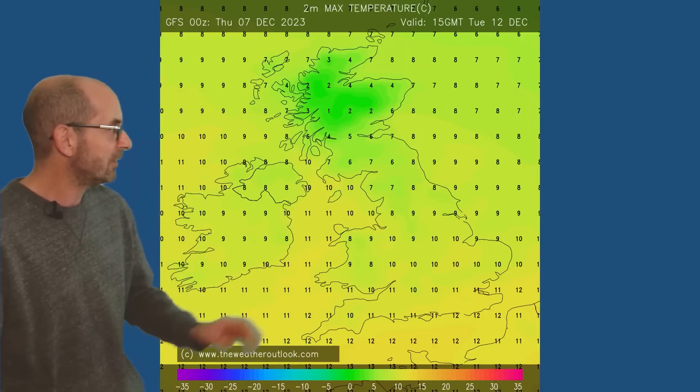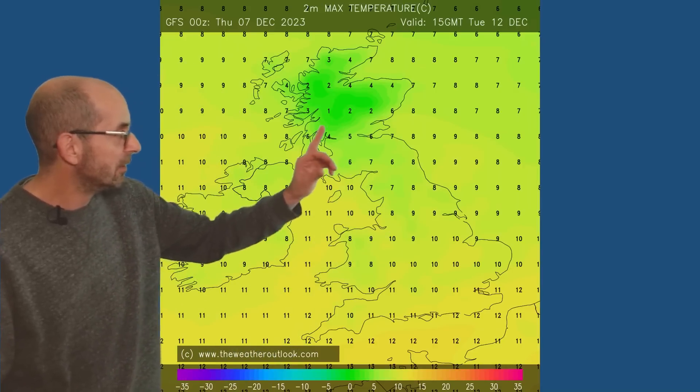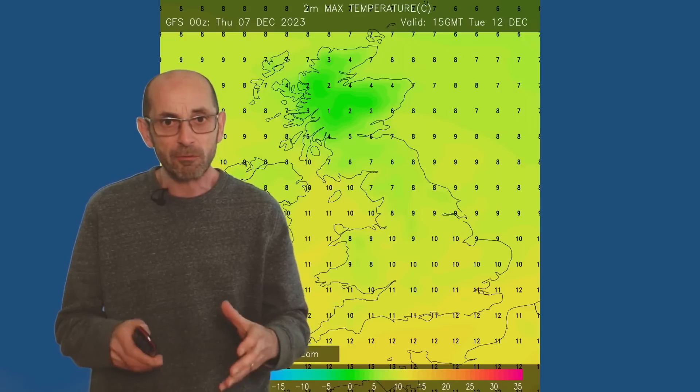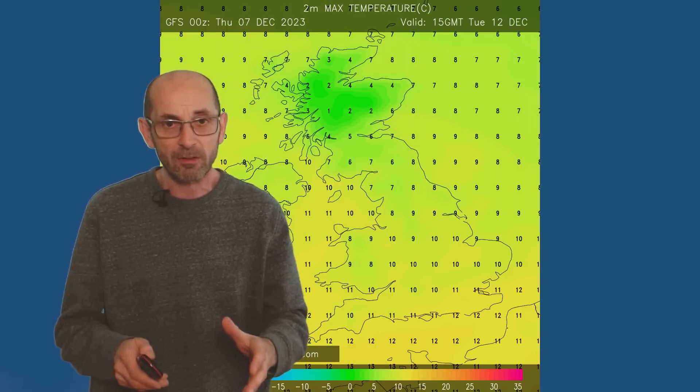Moving forwards to Tuesday, forecast maximums are 10s, 11s, 12s across England and Wales, a bit lower as you head northwards. But it's looking relatively mild through the first week of the forecast period.